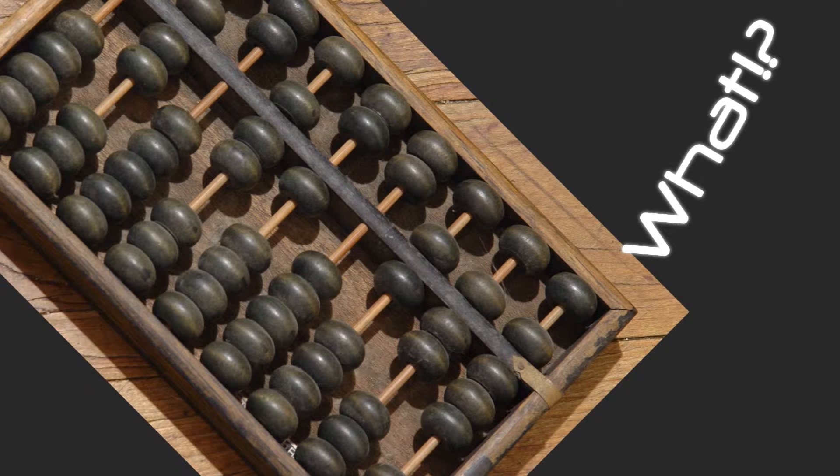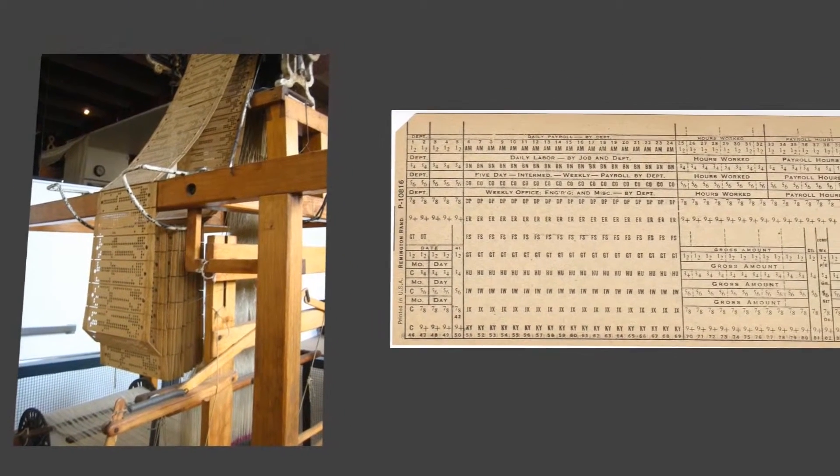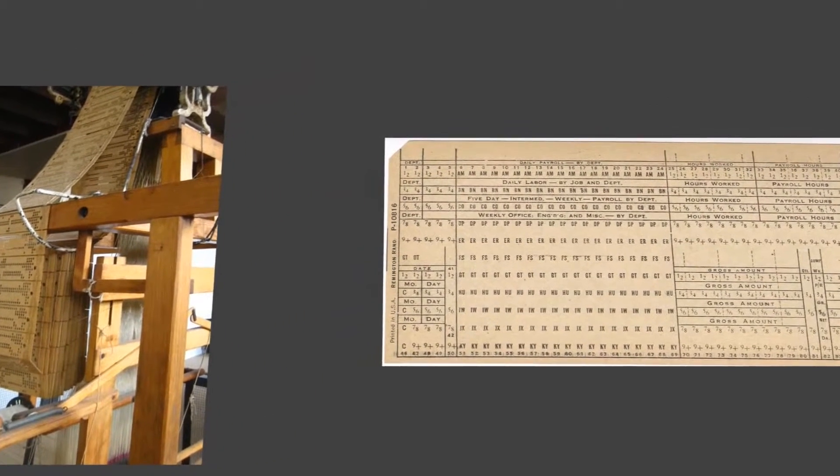For a long time, a device like this was used. Much later, in the 1800s, computing took a large step. Programmable looms were invented to make specific patterns on fabric. To program it, you inserted a punch card into the loom, and from that the loom would make the required pattern.